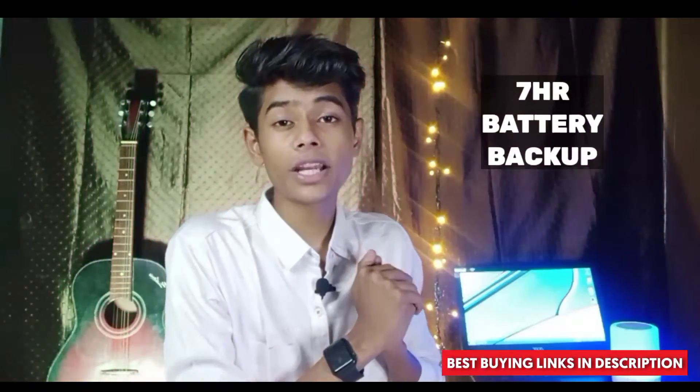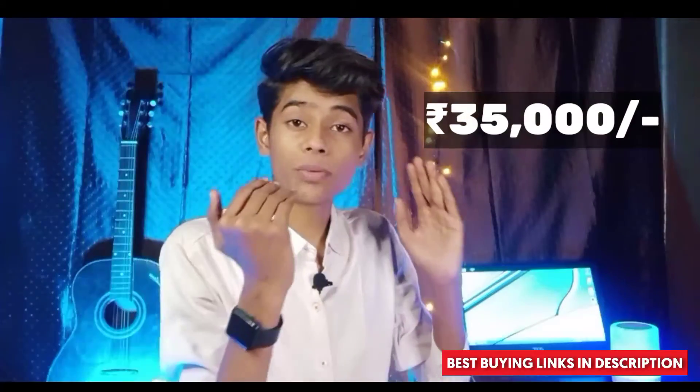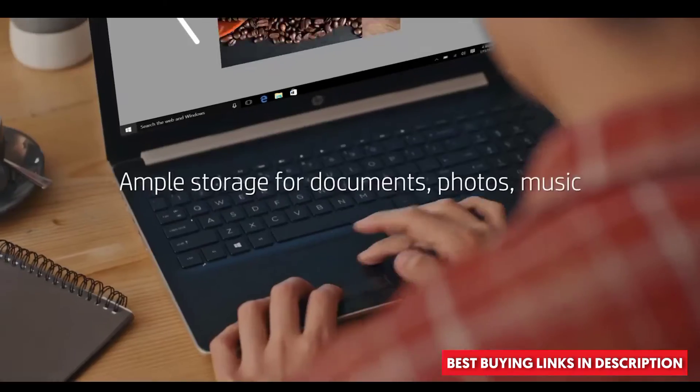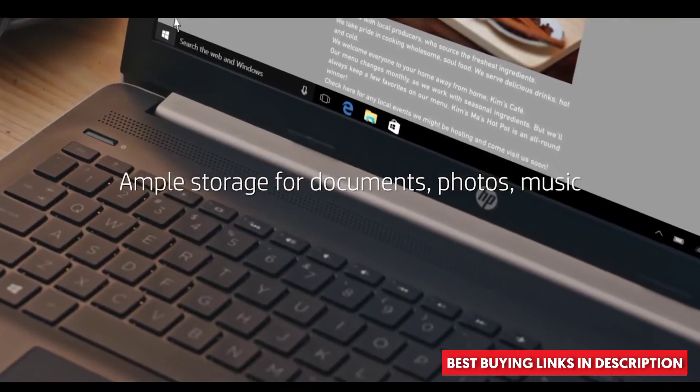The SSD will make your laptop faster and your experience better. It comes with Windows 10 plus MS Office pre-installed and offers good battery backup. The price is around 35,000 rupees. If you specifically want Intel and an SSD, you can go with this laptop.